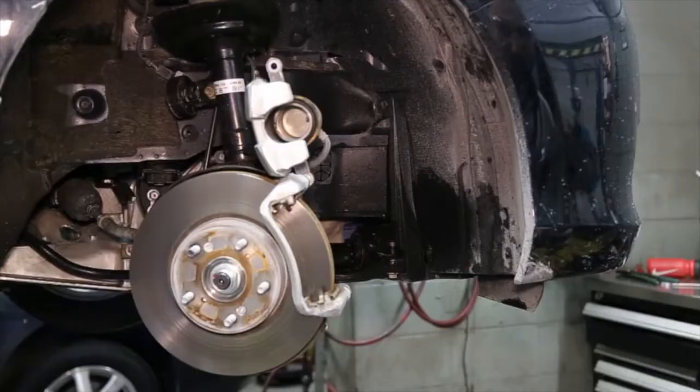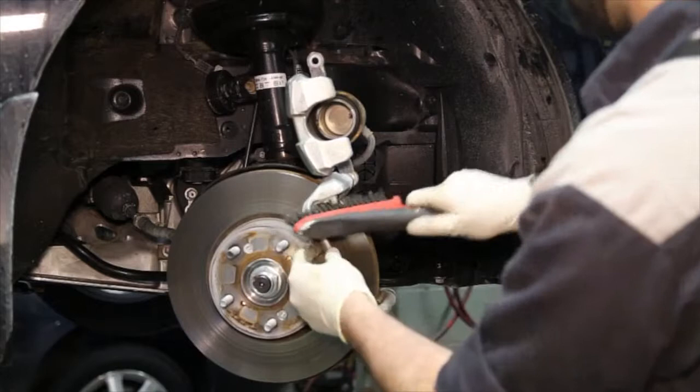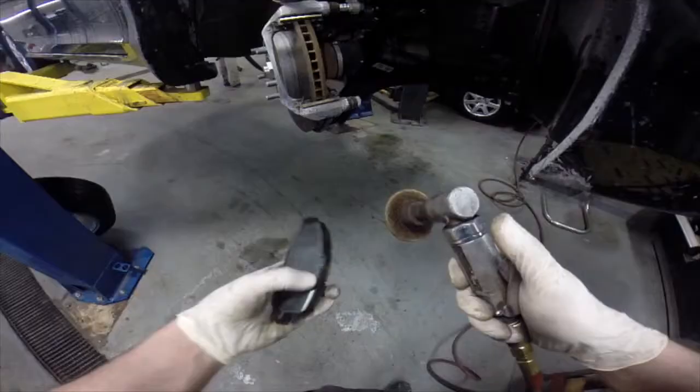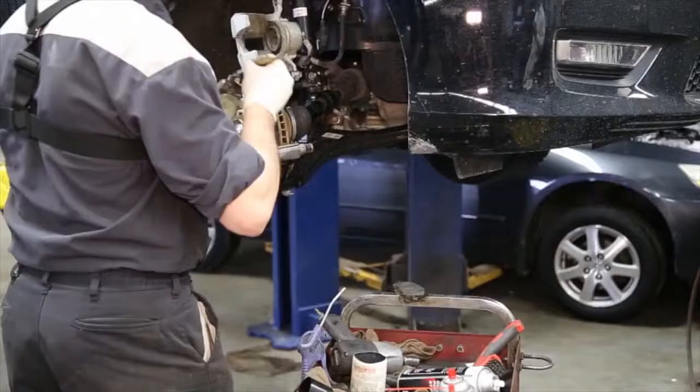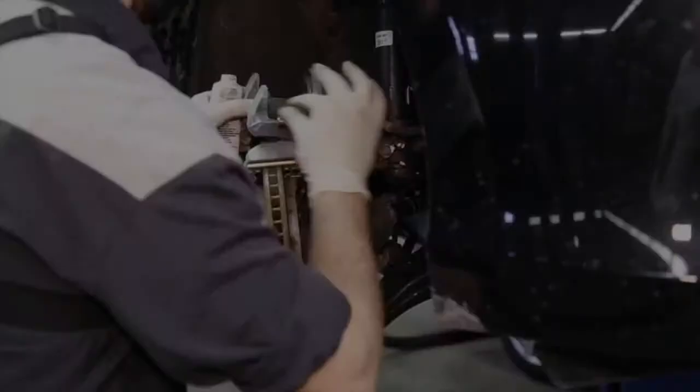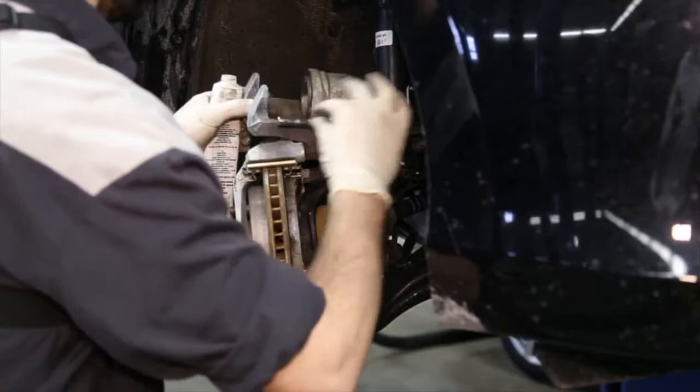Once the brakes are accessible, a complete visual inspection of your vehicle's braking system, including the master cylinder and all hydraulic lines and hoses, will be performed. After this inspection, your Honda technician will clean the brake caliper sliders and pins and use a Honda approved lubricant on both the calipers and all brake pad contact points.